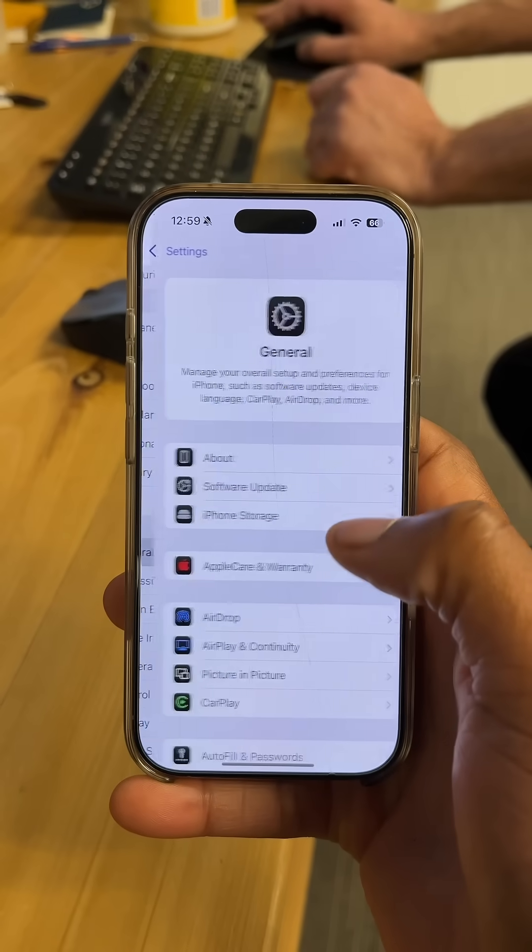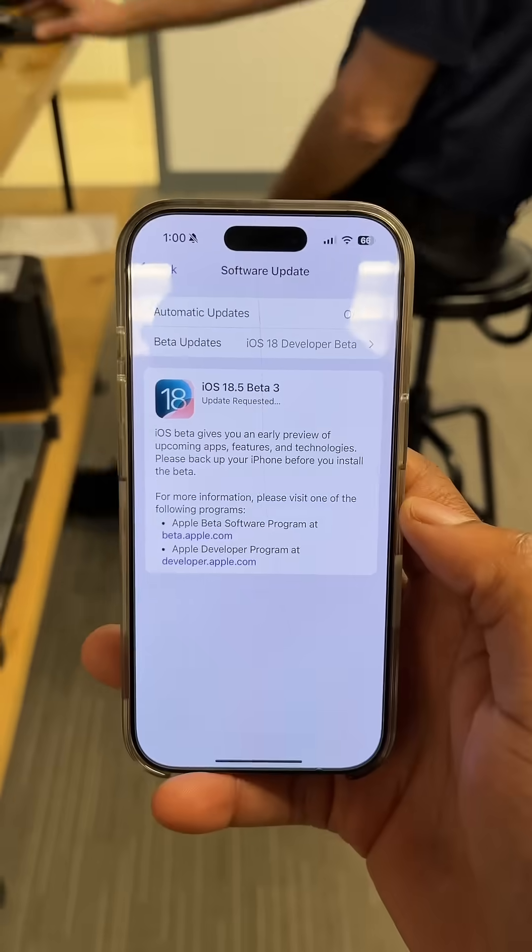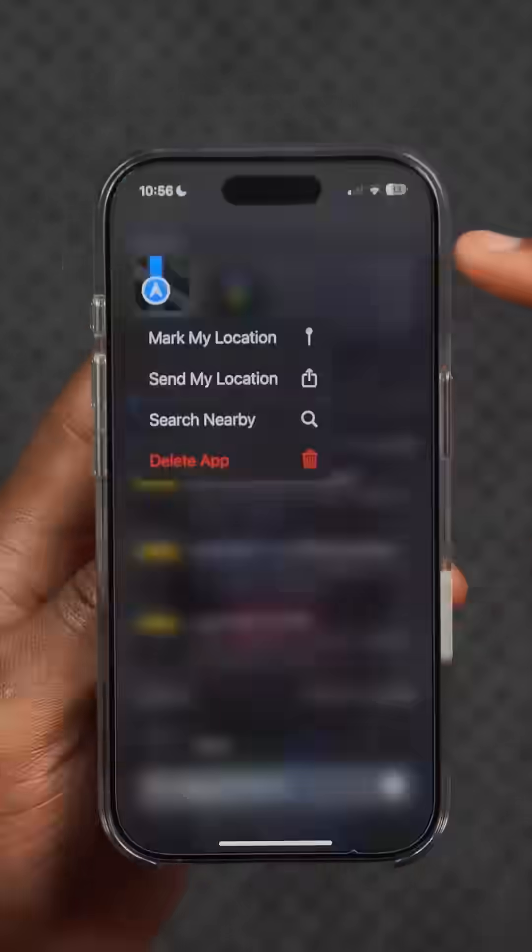iOS 18.5 beta 3 is out to developer beta testers, and in this video I'm going to be telling you everything you need to know about this new software update.